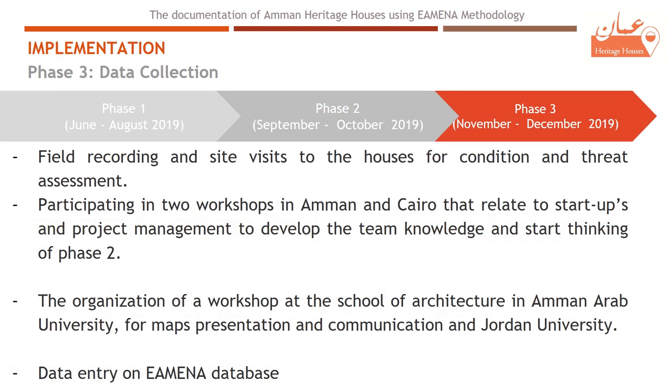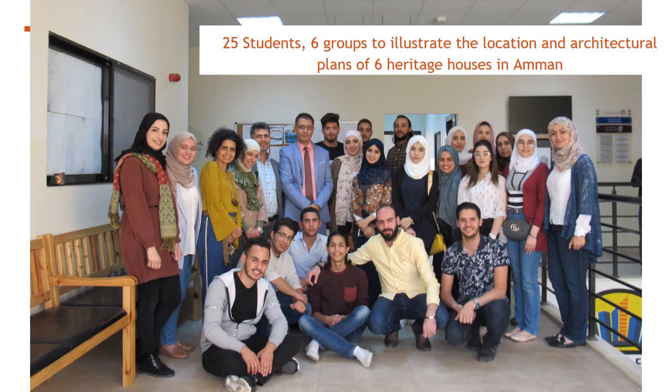The third phase was about field recording and site visits to the houses for condition and threat assessments, as well as data entry on the EAMENA database and participation in workshops. We also organized a workshop at the School of Architecture in Amman Arab University for map presentation and communication, in addition to giving lectures at the University of Jordan about the project.